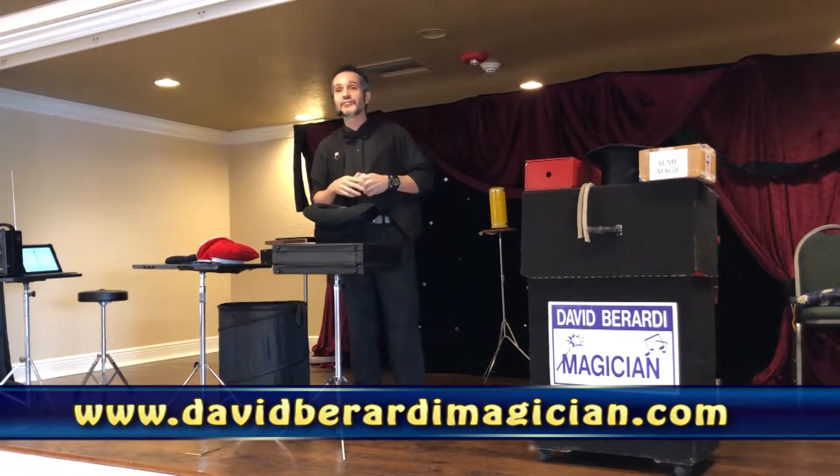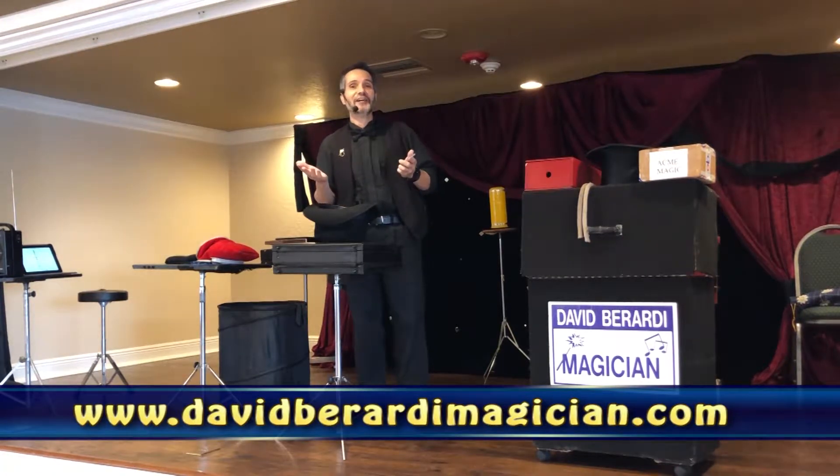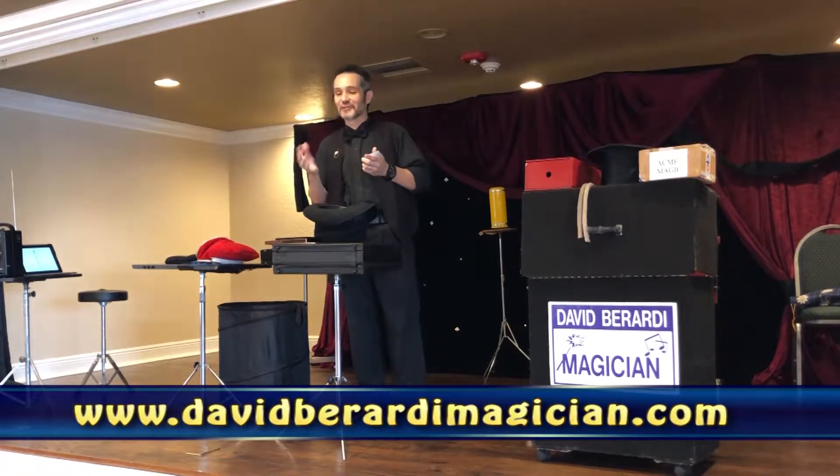Now, the guy on TV, he just paused for applause. Wow! Just like on TV. That's great.